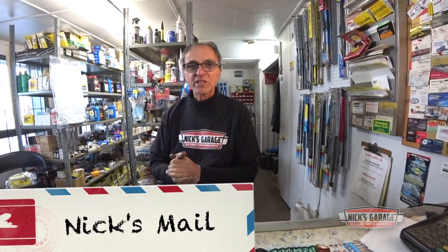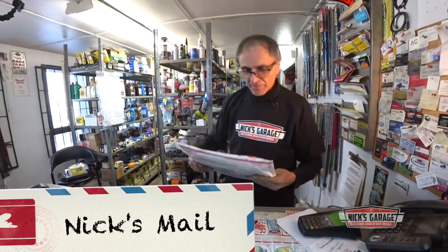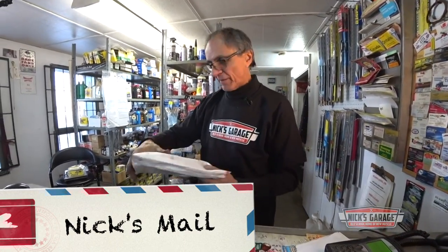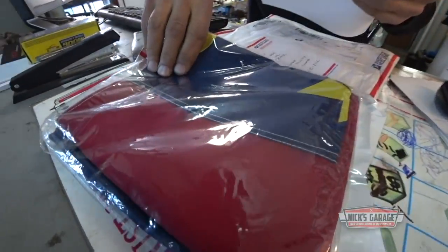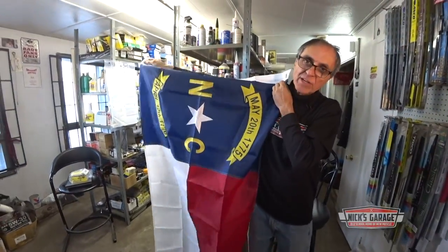And now it's mail time — let's see what came in this week. Here we got one from George from North Carolina. Here is a flag from the state of North Carolina. George and Sheila, thank you very much.